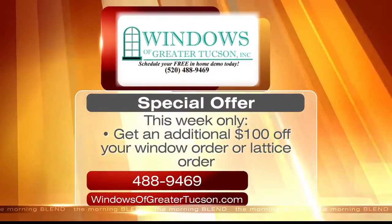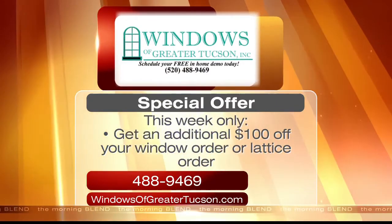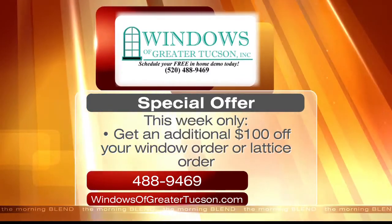I've heard it hundreds of times: we have this beautiful back porch, but certain times of the day we can't even go out there. Why do you have all this beautiful backyard and can't use it? We don't get beat very often on price — if you don't have the overhead expense, it'll make a difference. This week only, get an additional $100 off your window order or lattice order for this awesome summer special. Call 488-9469 right now or visit windowsofgreatertucson.com for more information.